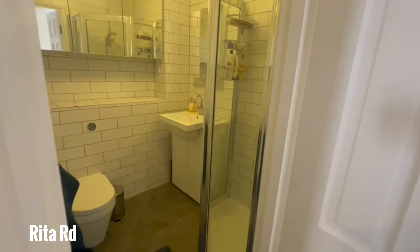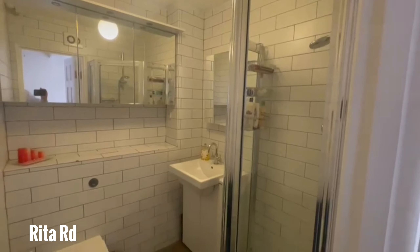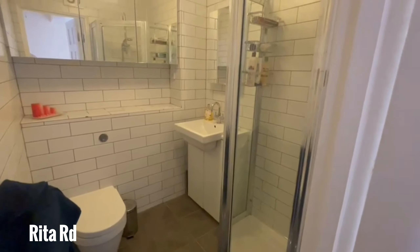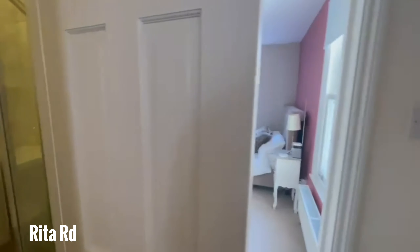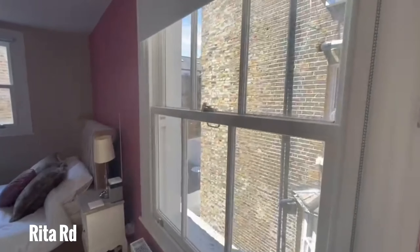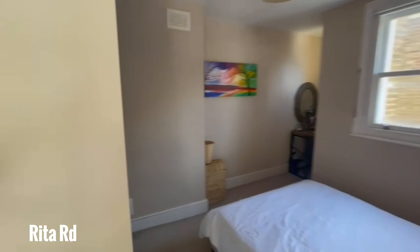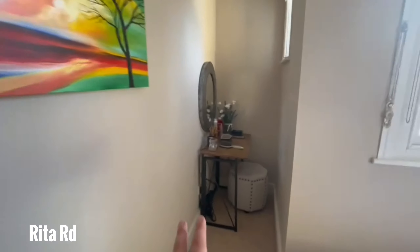Here's the bathroom, done to a really nice finish. And this is the master bedroom. Again, lots of light in here. You've got built-in storage here on the left, and you've got a little nook here as well, again with a window.